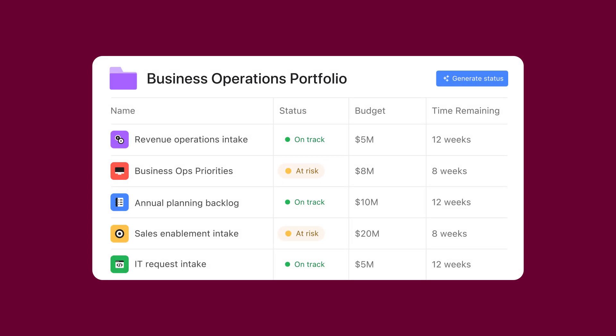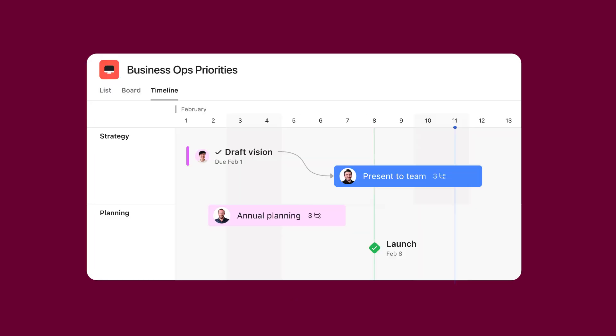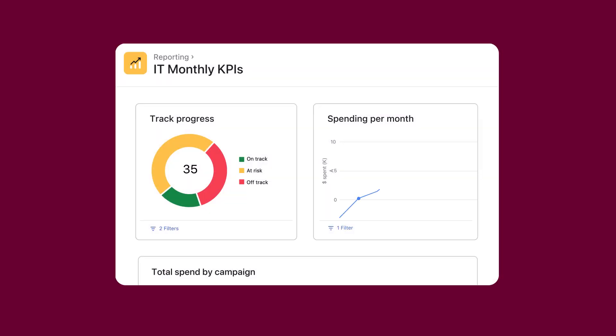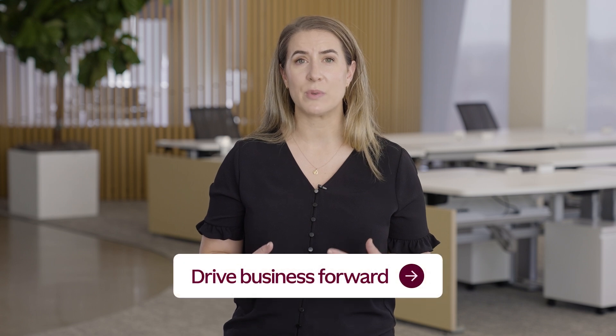Meanwhile, teams can dig deeper to see the deliverables, milestones, and the dependencies. Portfolios also include dashboards, which automatically summarize data across projects. Dashboards also identify which projects are on track and which ones aren't achieving the results, so we can adjust resources and course correct in real time. Asana lets us see the full picture so we can help every team focus on driving the business forward.